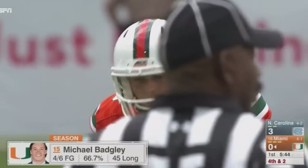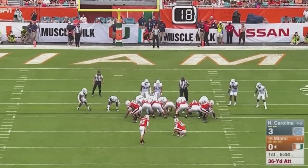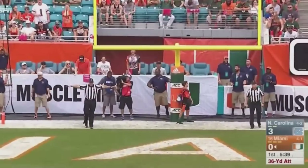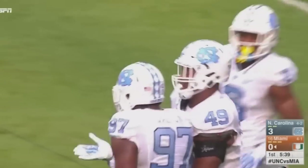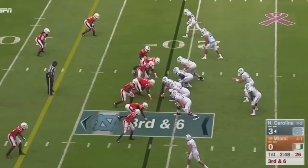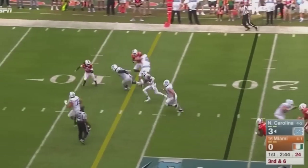Bagley is four of six this year. That previous play, Miami had everybody covered — it was a late blitz by Holcomb that put the pressure on Kaya. The kick is away by Bagley and it is no good. Carolina tipped it at the line — the Heels tip the field goal at the line and force it to go wide left.